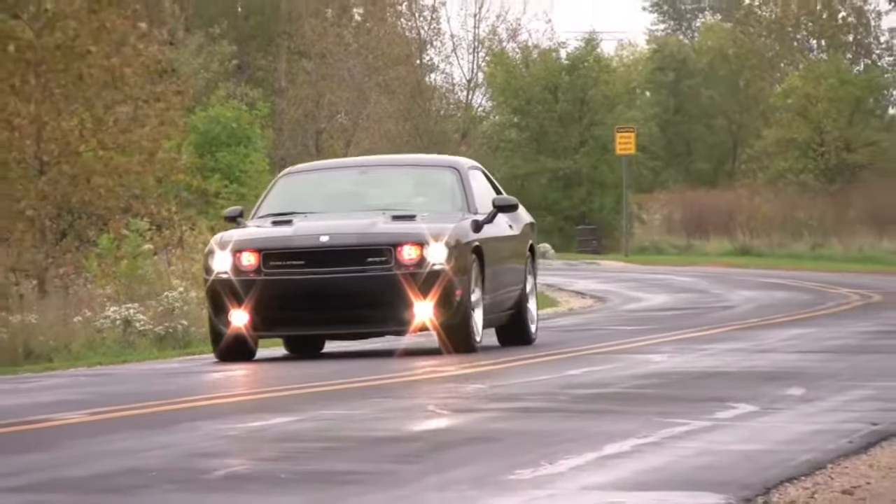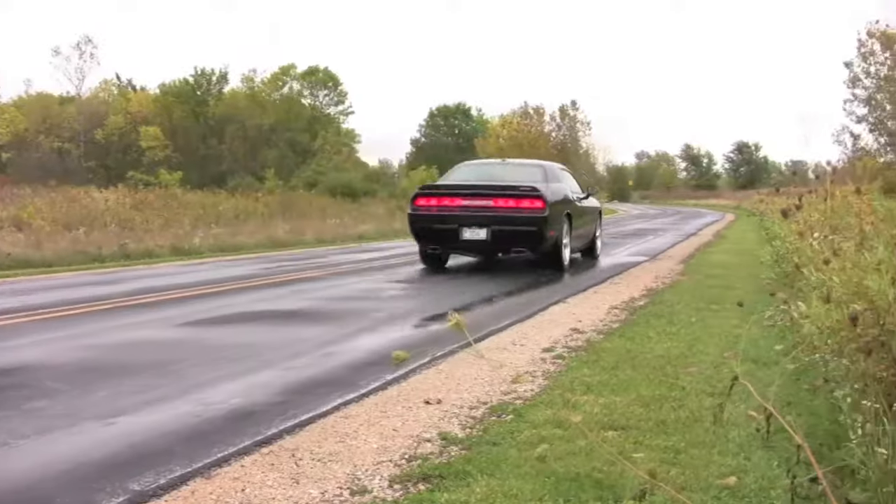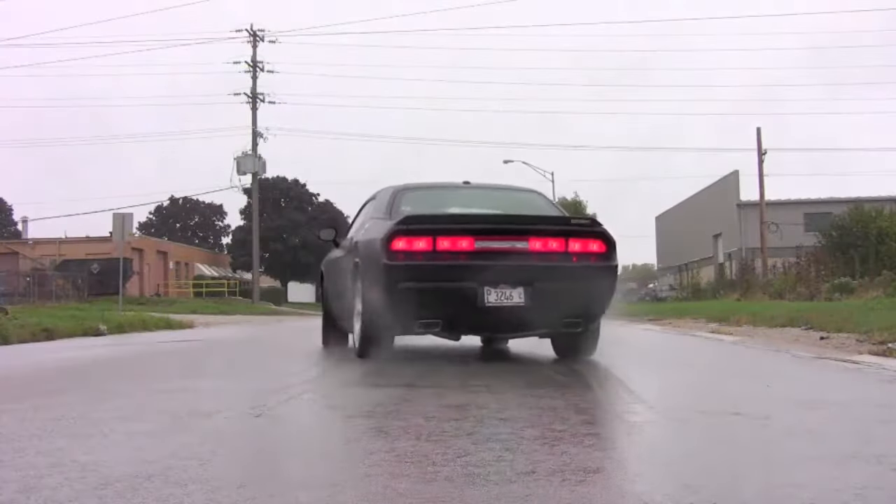As a teaser of how this Challenger drives, we included a bit of footage of another Challenger that we tested last year — same year with 2,000 miles. Have a look.